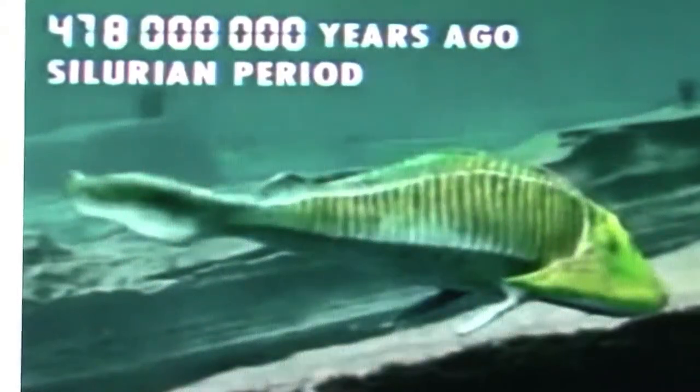Early fish evolution is quite interesting. It goes from fish-like chordates with primitive heads 500 million years ago to jawless fish 400 million years ago, and finally more modern fish with jaws.